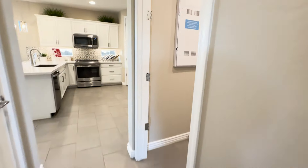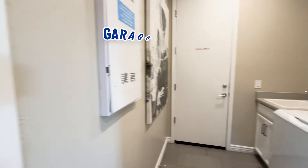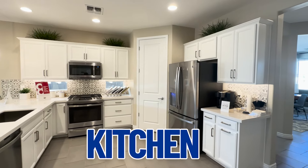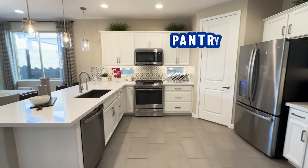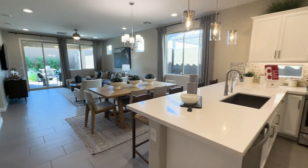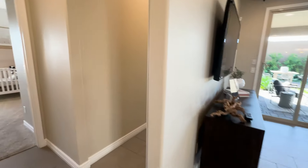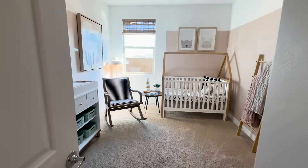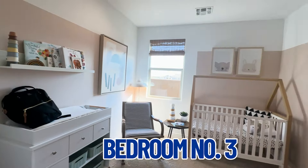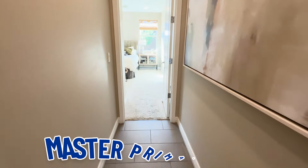Going down the hallway again, to the right is the laundry room and garage entrance, which brings you right out to the kitchen. There's your pantry right there. We're going to walk on down and go into one more bedroom — bedroom number three. Then we're going into the master primary bedroom.